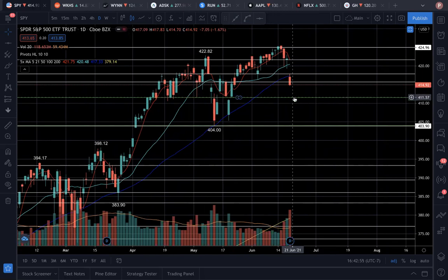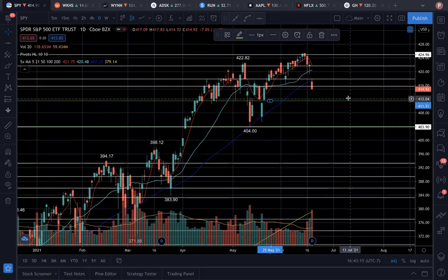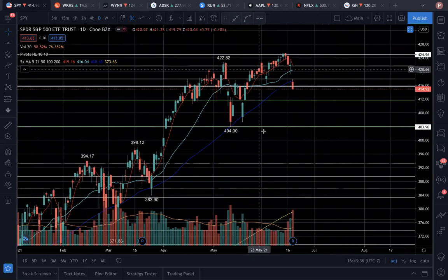If we do indeed see a downtrend continue, I am looking for a huge bounce at this $411.50 support. This is a very crucial area. If we lose this, we can potentially head right back down towards the next area of support, which is around $404 to $405. If we see the downtrend continue over the next few weeks and price heads down to $404 or $405, I want to see a huge bounce there so that we can start a nice consolidation phase between $404 and $425.